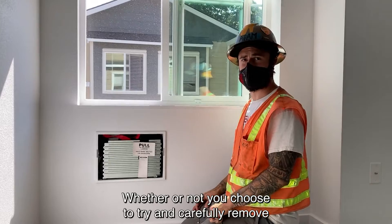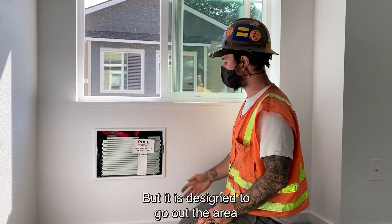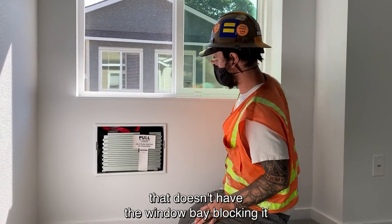Whether or not you choose to try and carefully remove this screen at that point in time is on you, but it is designed to go out the area that doesn't have the window pane blocking it.